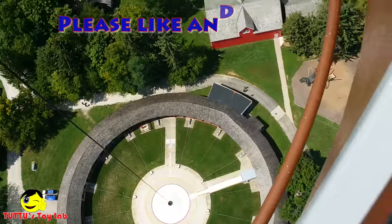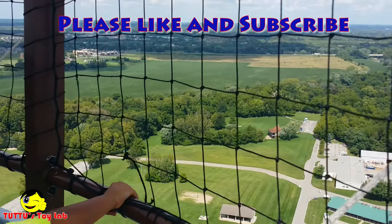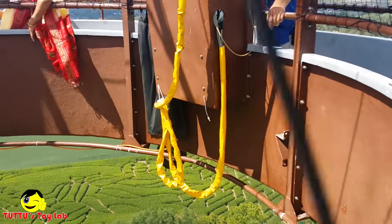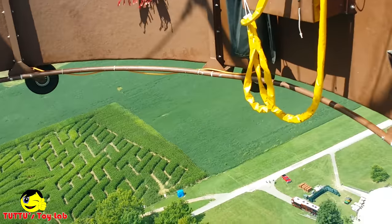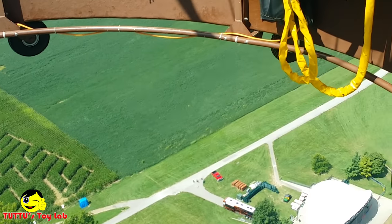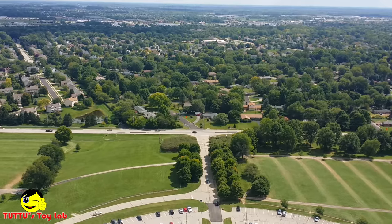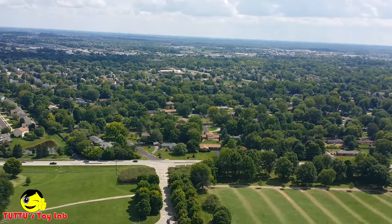Look, it says Conner Prairie right there. Yeah, there's some cornfields out there. Oh, I want to go to the corn maze. Now we're there. We are at the top. We're taller than the Statue of Liberty. Yep, we are. Here's Chicago. I know, right? All the way back there.